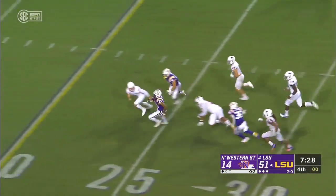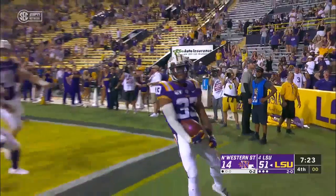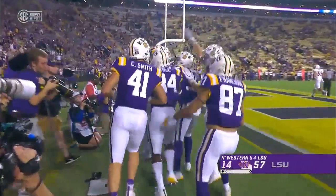Big chance for a run back on the punt — and LSU is going to take it to the house! A 37-yard punt, 53 on the return for Trey Palmer.